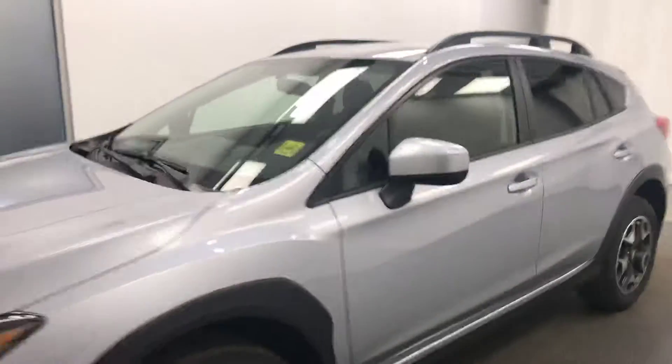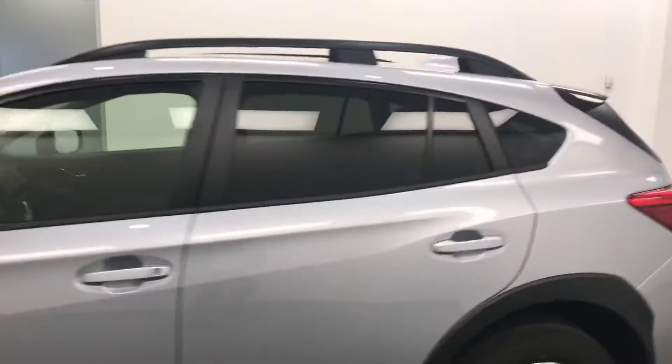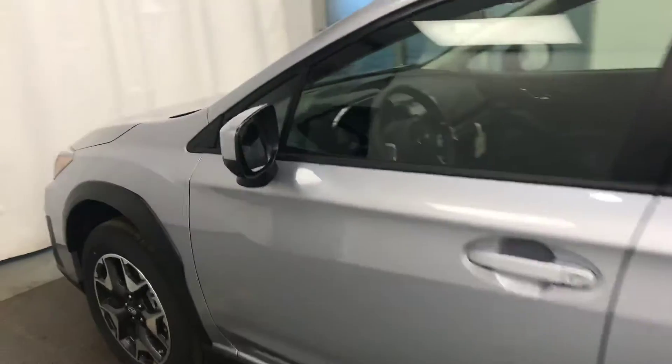Today we're viewing stock number 199871 on a 2019 Subaru Crosstrek, and our exterior color is ice silver.